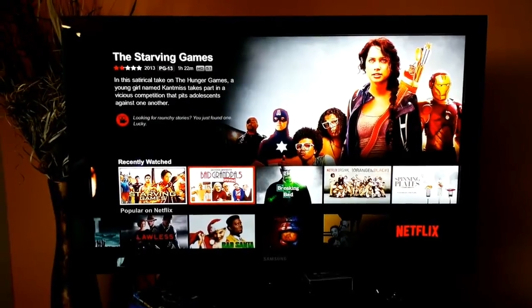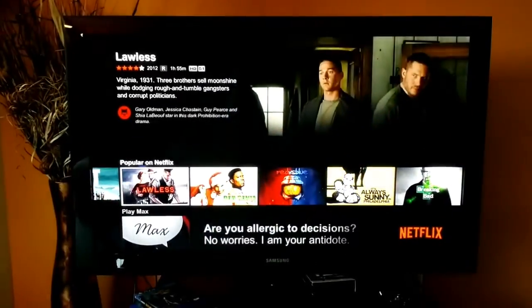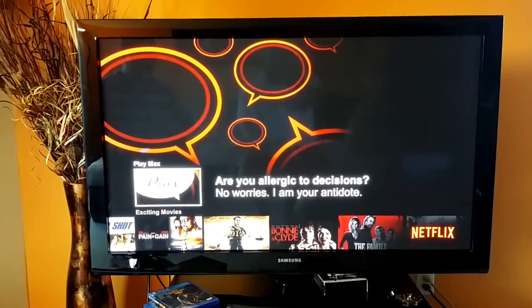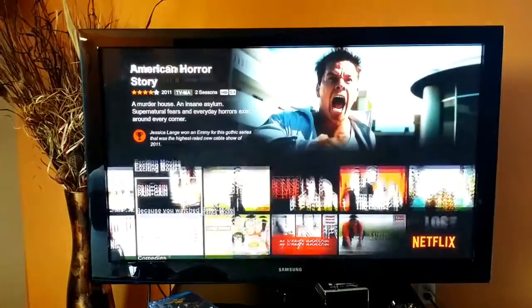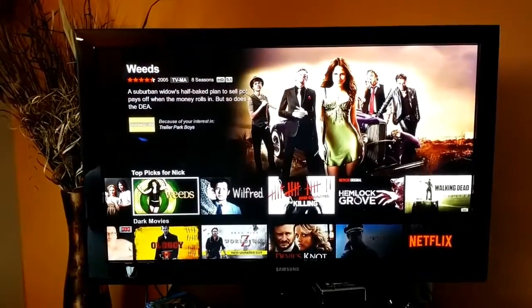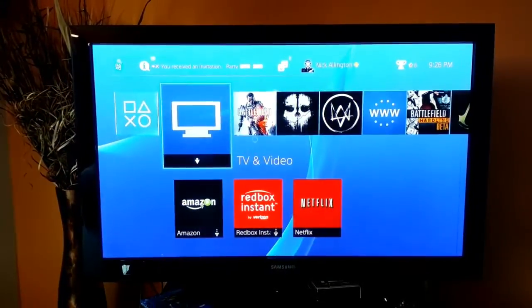The thing about Netflix on PlayStation 4 that's great is it holds your recently watched, but also shows you what's popular on Netflix. You also have Playmax, which chooses movies and TV shows from your liking by answering simple questions. Everything is categorized based on what you watched in the past — different things like top picks and things they think you might like. That's my in-depth review of Netflix.